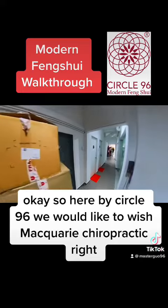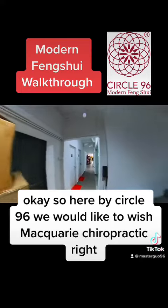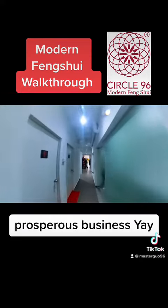Here at Circle 96, we would like to wish Macquarie Chiropractic prosperous business. Yay!